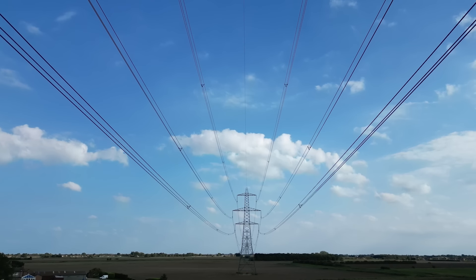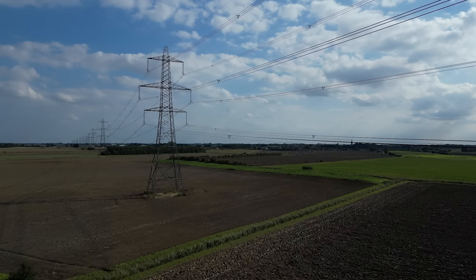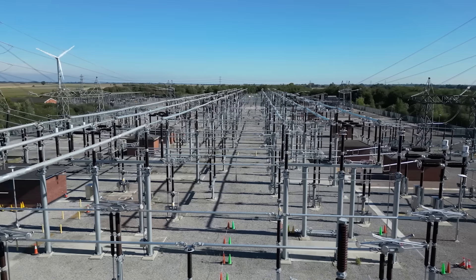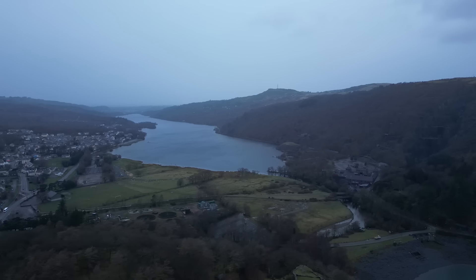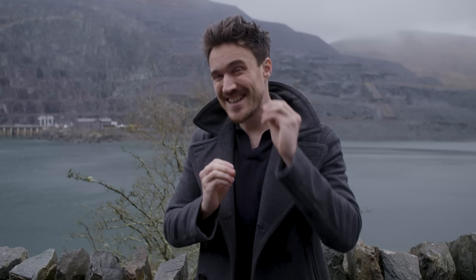The UK's electricity grid transports energy all around the country from where it's generated to where it's needed. I really want to know how that electricity gets around. I know it involves pylons and cables and things called substations, and I'd quite like to know what all that actually means. So I've come to Dinorwig in North Wales, and rumour has it there's a power station and a substation inside a mountain. I'm on my way to meet Ash, who's going to tell us exactly what happens inside Electric Mountain.